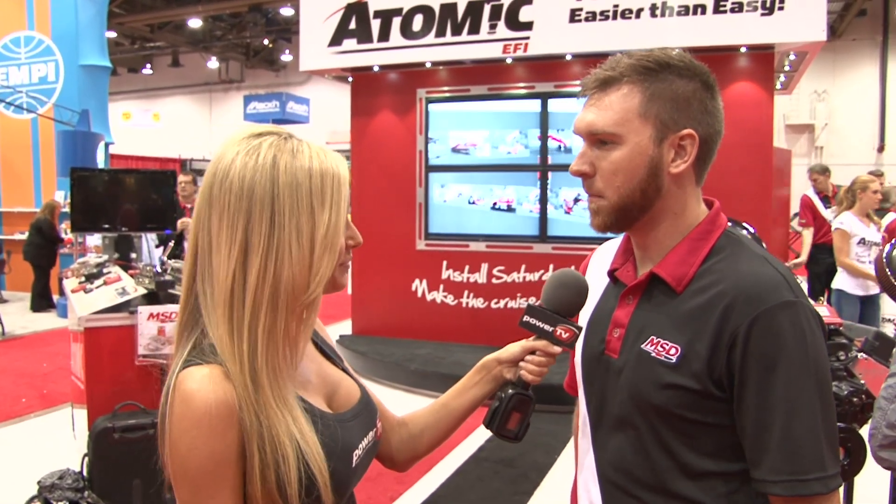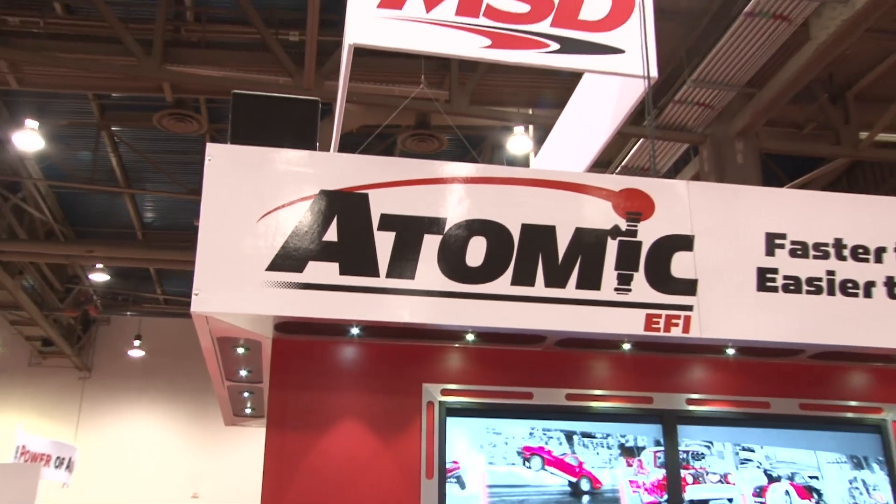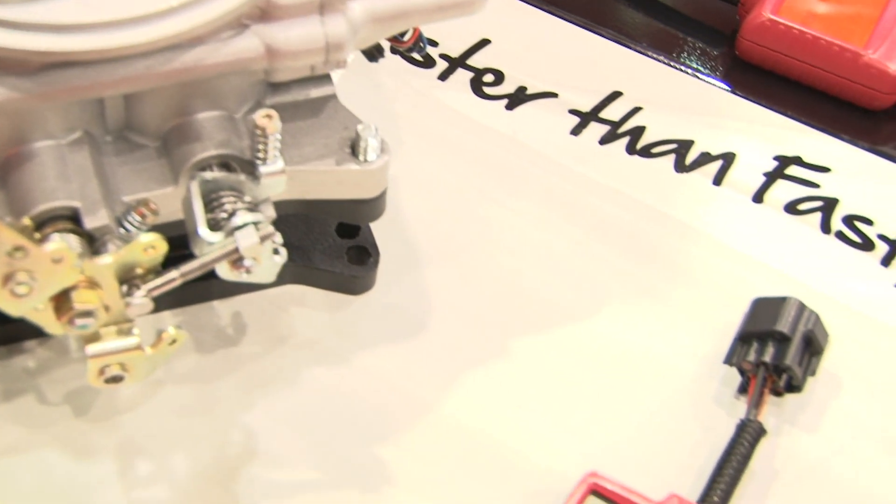MSD is all about performance ignition products for both street and racing applications. We're taking a whole new direction now — we know that performance companies need to be more than just one category, so we've announced the new Atomic EFI, and it'll be hitting stores in January.